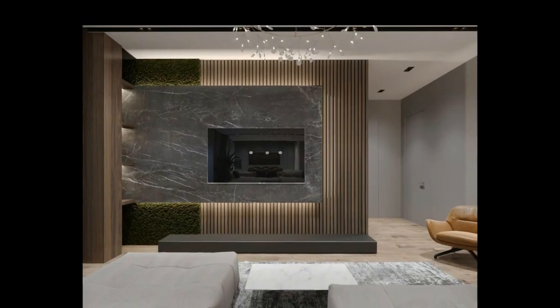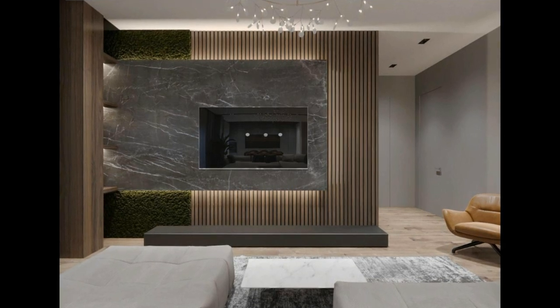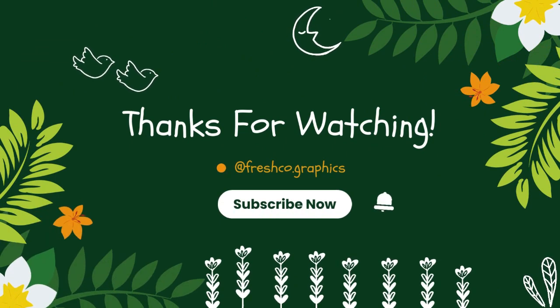Thank you for watching the video. Don't forget to like, comment, share, and subscribe to my channel. I hope this video helps you to make a modern wood paneling design for your home. Thank you.